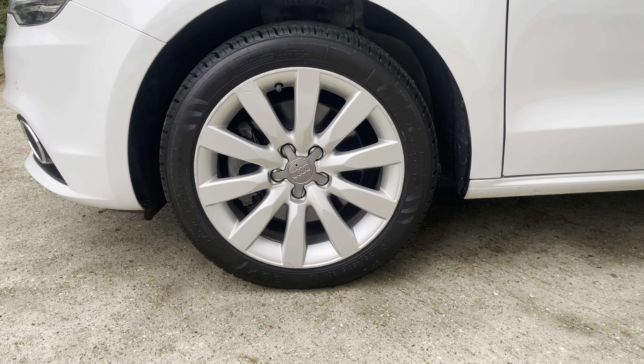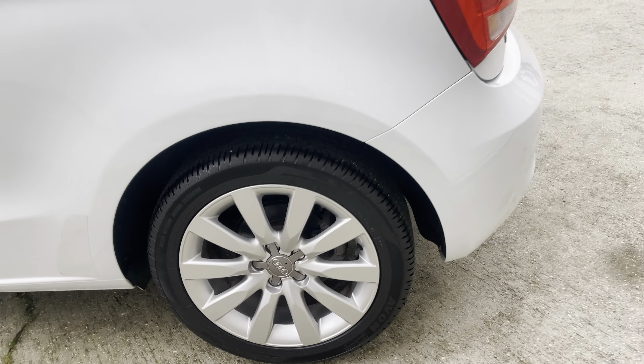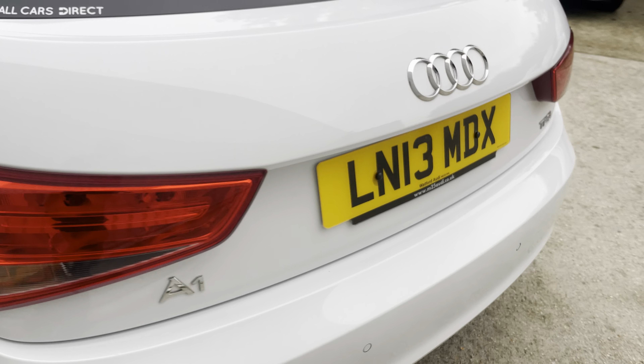It comes in this glassy white colour which is really striking, especially this time of evening. It's just come back from the valet so it's all sparkling clean, and the ten-spoke alloys are in really good condition. Let's walk you around the back.